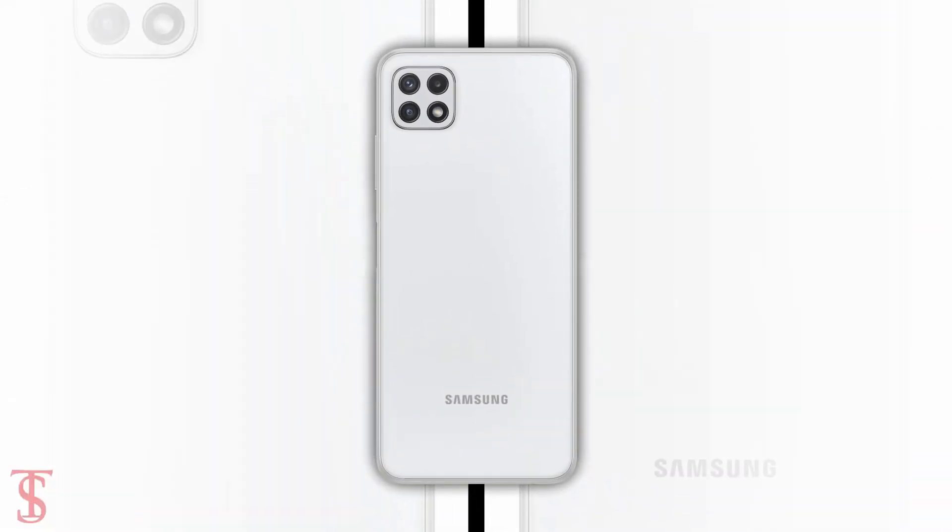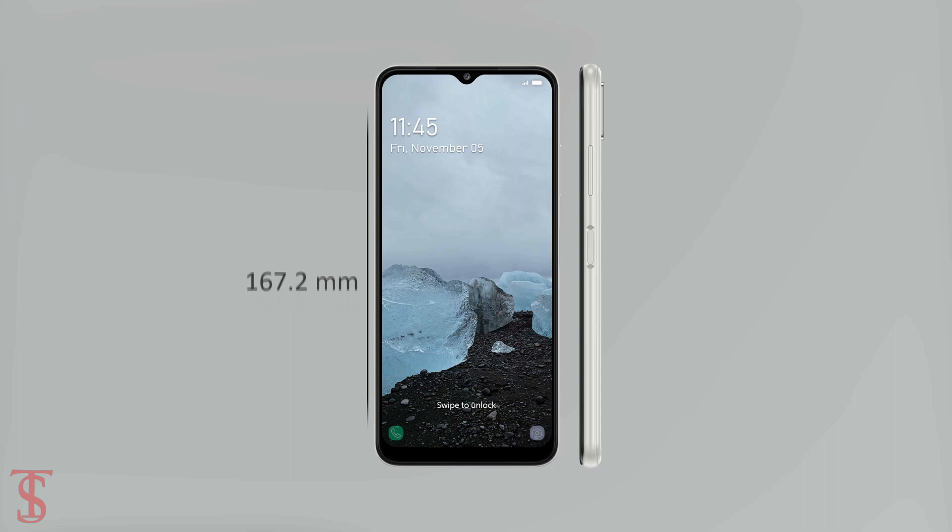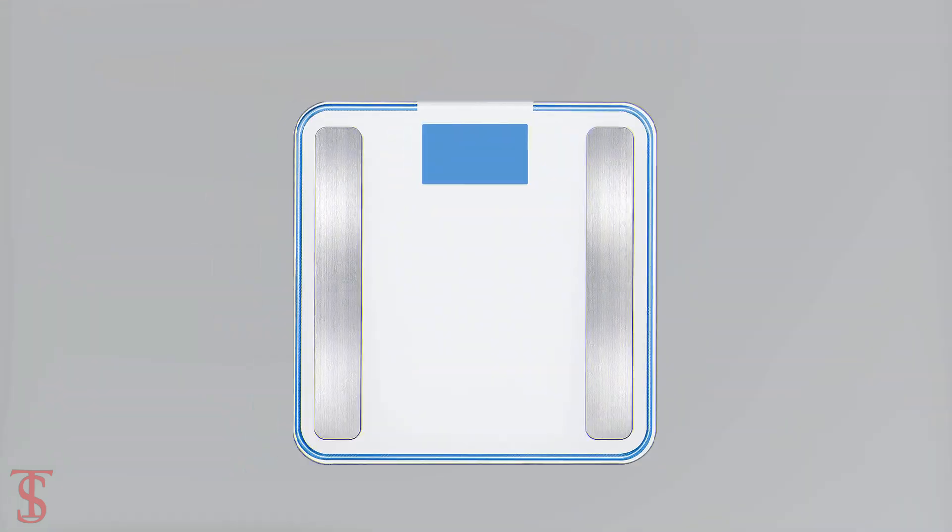The physical dimensions of the smartphone measure at 167.2 x 76.4 x 9mm, and it weighs around 203 grams.